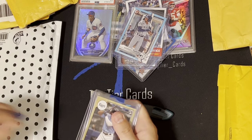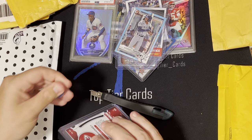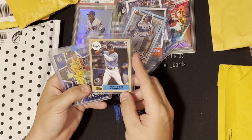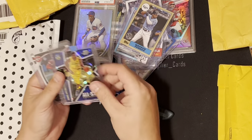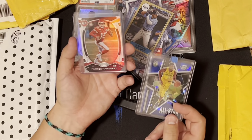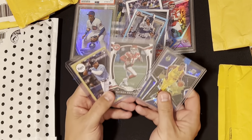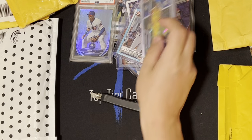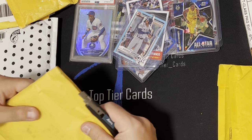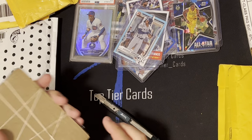Got this Wander 35th Anniversary rookie — awesome card. Got a Giannis Spectra blue ice, not numbered, and then this Mahomes Certified numbered 299. I think I paid $15 for all three of these cards, so I was happy. I mean, you can't go wrong with a numbered Mahomes, so that was pretty rad.